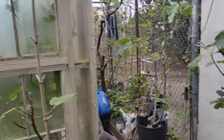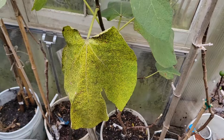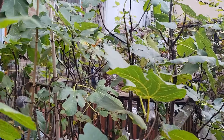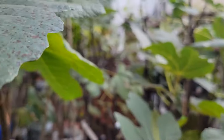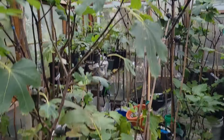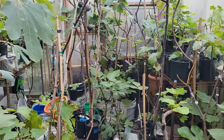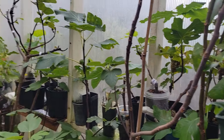Weather is changing here. It's getting colder at night. The leaves are already turning yellow and some things are dropping. Inside the greenhouse is nice and warm because the sunlight makes it very, very warm during the day.